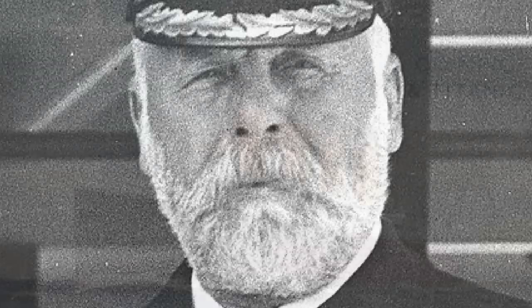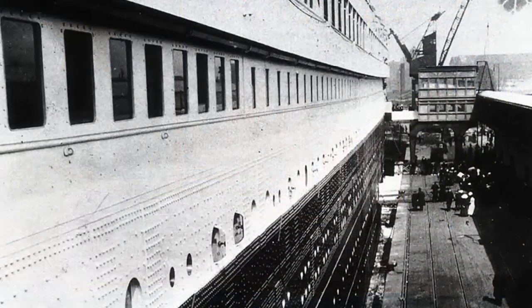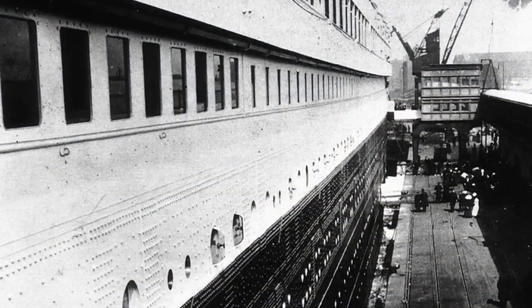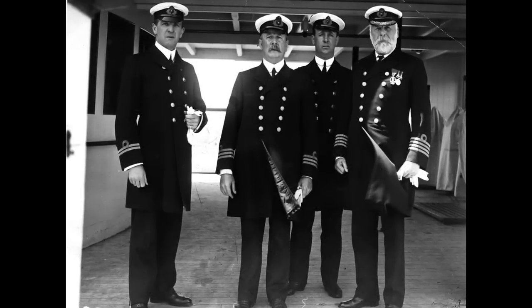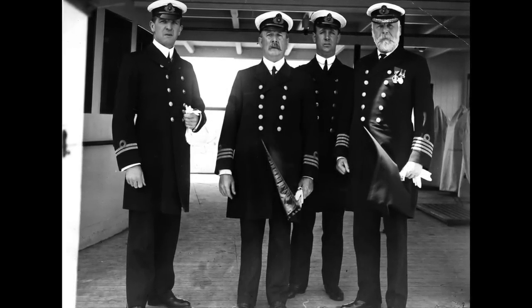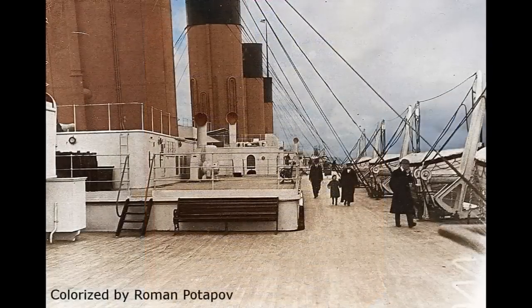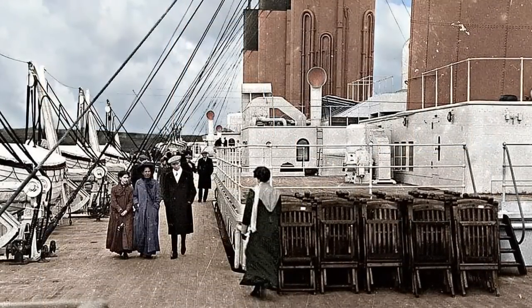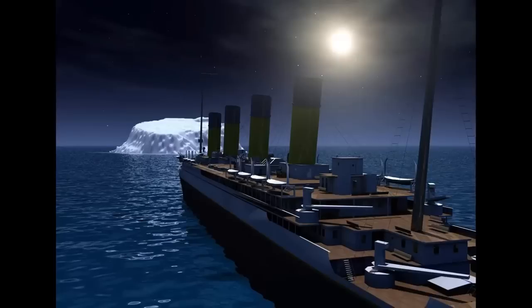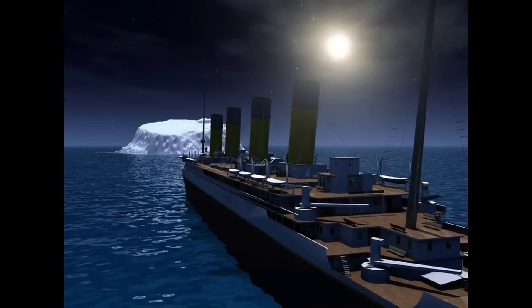Think about it. If the Titanic hadn't been the ship of dreams — when the impact happened it was 23:40, nearly midnight. Most people were in dreamland, including the captain, and they'd had an 11-course dinner earlier that evening. Had the impending collision happened in broad daylight when people were up and about, passengers could have been warned to brace themselves, and the ship's engineer may even have had the opportunity to quickly instruct the captain or the pilot on the best strategy.